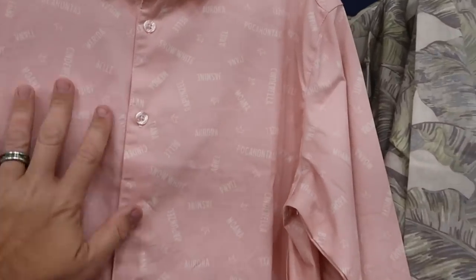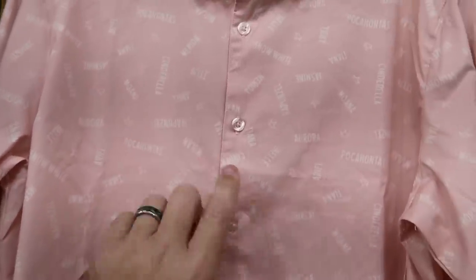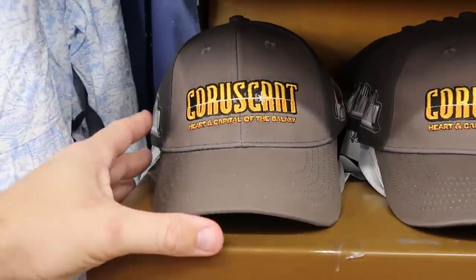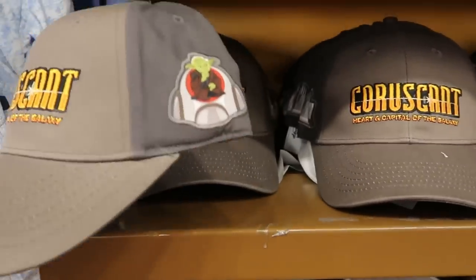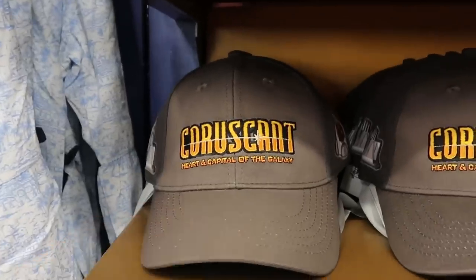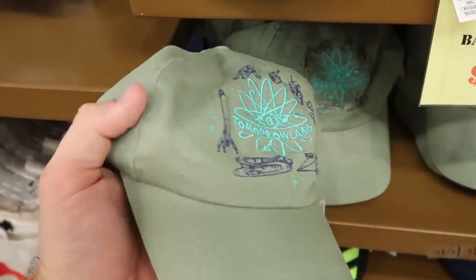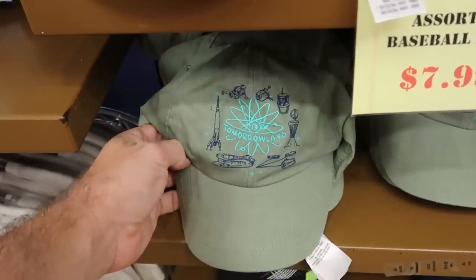Here's a really nice soft pink long sleeve button-down shirt featuring Princess Jasmine, Tiana, Pocahontas, and Rapunzel — $24.99 from $65. For hats, there's a Star Wars one saying 'Heart and Capital of the Galaxy' with Yoda on the side and the Jedi Temple — $7.99. A really fun Tomorrowland offering with all the little rides, embroidered Tomorrowland even on the back — all $7.99 only.